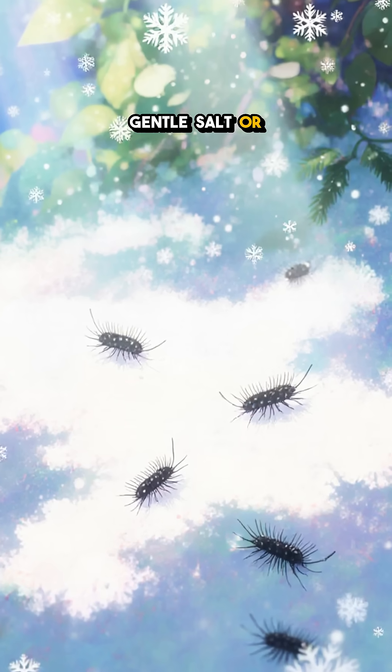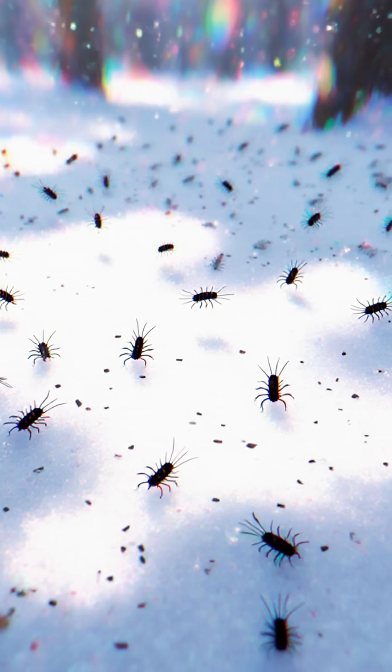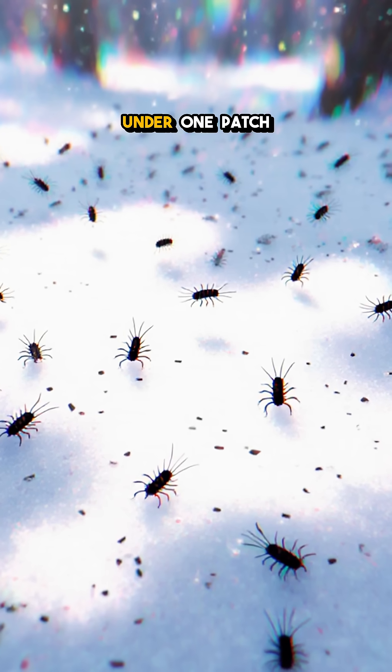Step gentle — salt or chemicals can wreck them because they breathe through skin. Tiny, yes, but there can be millions under one patch of snow.